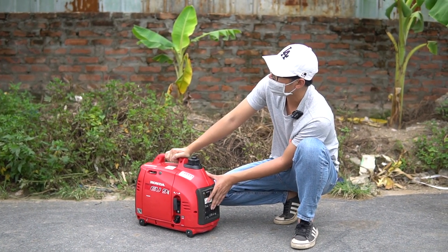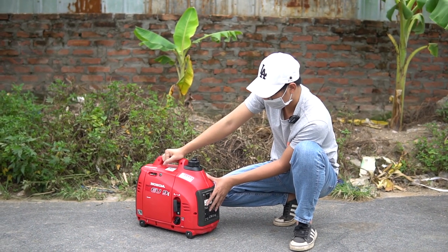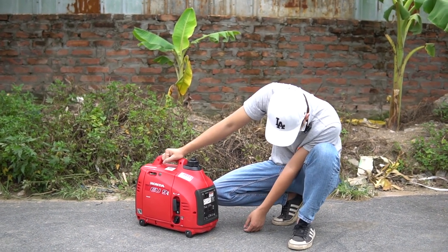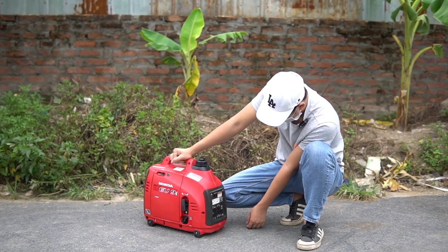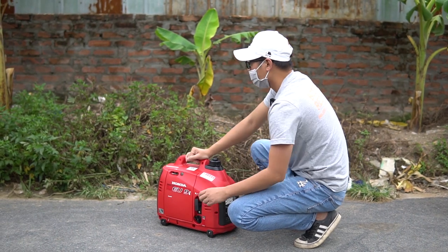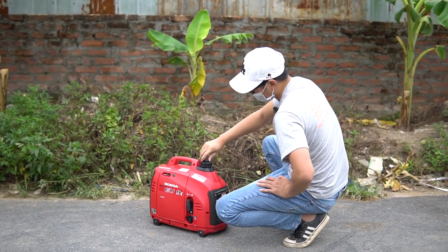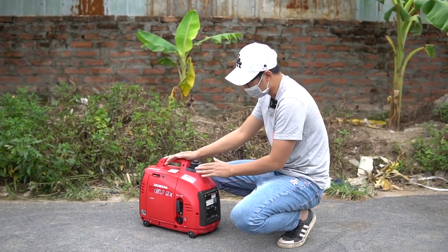Tắt chế độ inverter, tải thử luôn. Êm không? Êm thôi rồi luôn. Các bạn đợi xíu, chúng tôi sẽ đấu điện tải thử cho các bạn xem nhé.